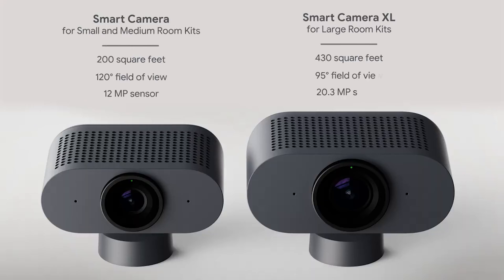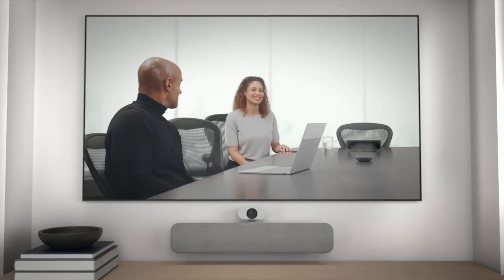The other cool thing is that if you've got some of the better quality cameras, it'll automatically crop, zoom, and move around the room to bring people into frame. There are some more advanced features available on the higher-end cameras that you can plug into the system.